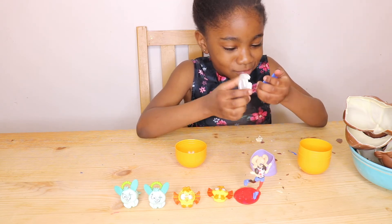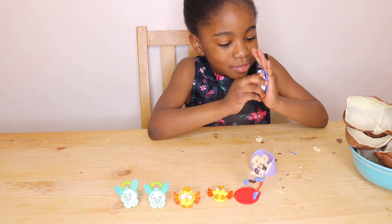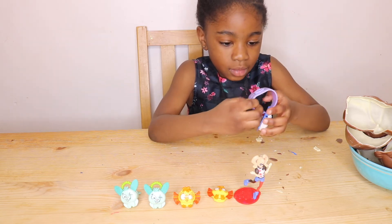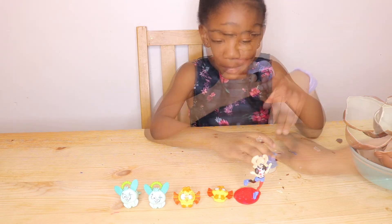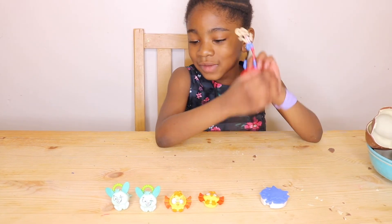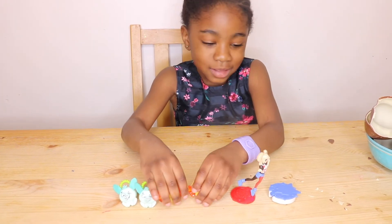I don't know — I don't watch superheroes either. Comment down below what she's doing! Maybe this goes on our finger. These are all my surprises. I like them. This is my first favourite, these are my second, and these two are my last.